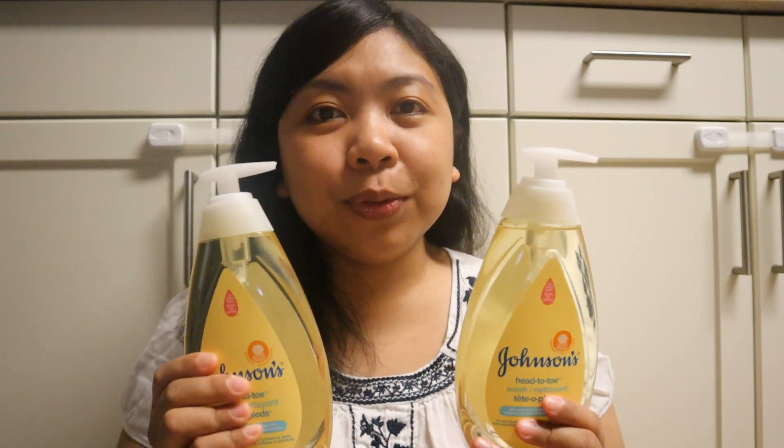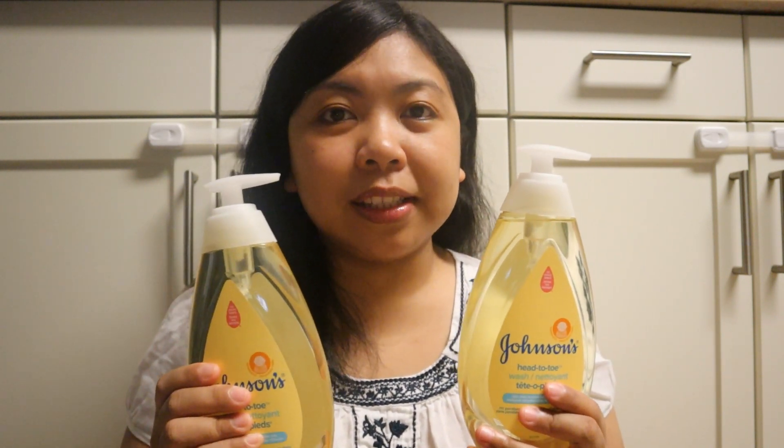So let's start with the Johnson's head-to-toe wash. I'm using this for Chloe and it's on sale for four dollars and 99 cents. I actually bought two, and if you buy two you get 2,000 points.